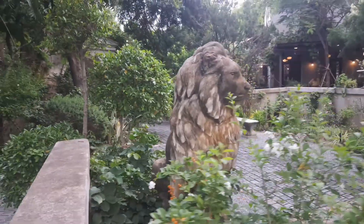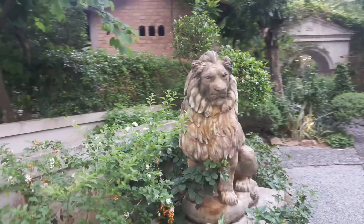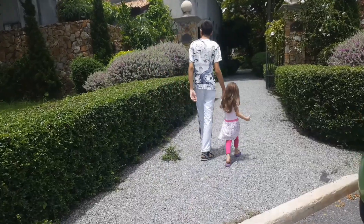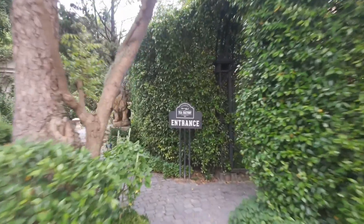By the way, there are full details of the location and the number to call as well as details of the menu on our website at tourjong.com/tea-factory. Anyway, let's go inside and see the interior and check out the tea and cakes.